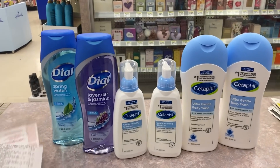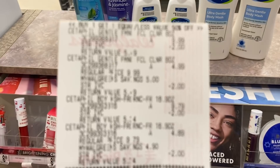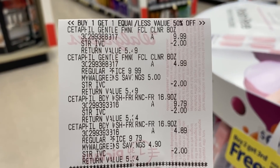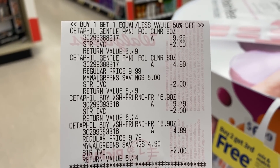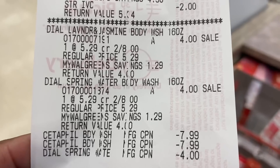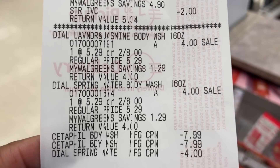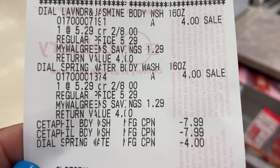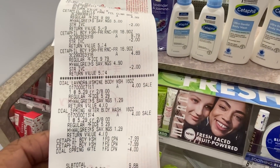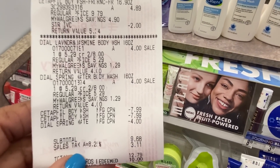This is my last transaction using all BOGO coupons. Here's that receipt — you see the $4 off of two on Cetaphil comes off $2 on each. You see the Dial, and the two Cetaphil coupons took off $7.99 each. It does say one per transaction but my store let me use two. In my first Cedarfill transaction my store has only taken off $7.99 as the max value.